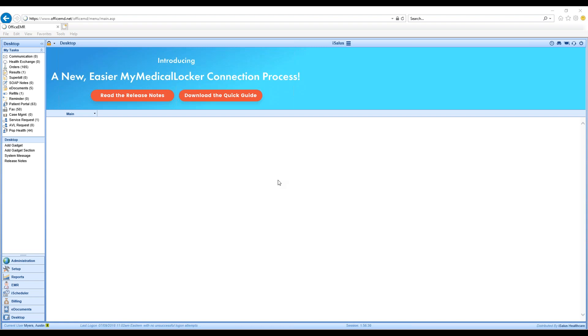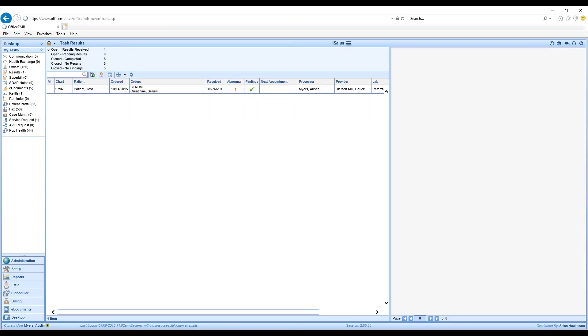In the upper left corner in the My Task list, you'll normally work out of orders — and that will continue to be the same — however you'll now see Results as an option. I'm going to select the Results task list. For my entire practice I have five buckets. The first is Open Results Received — that very top one — which is basically any results that have come in.